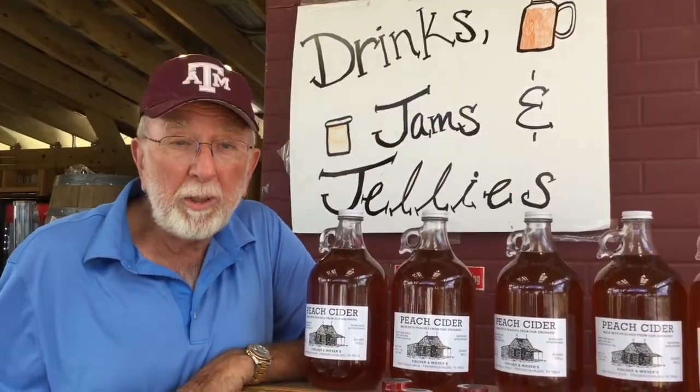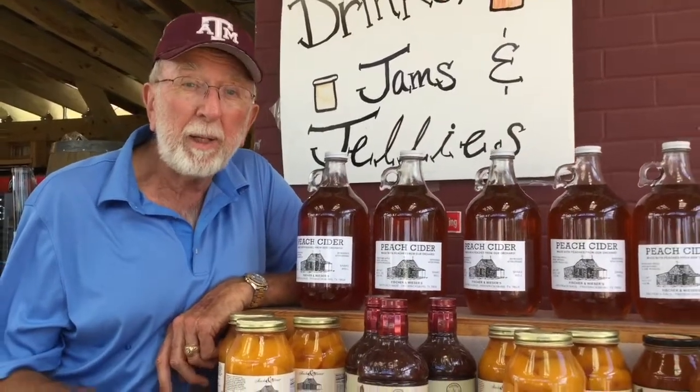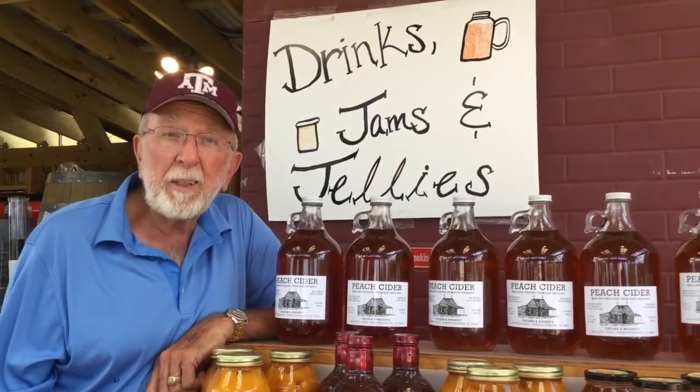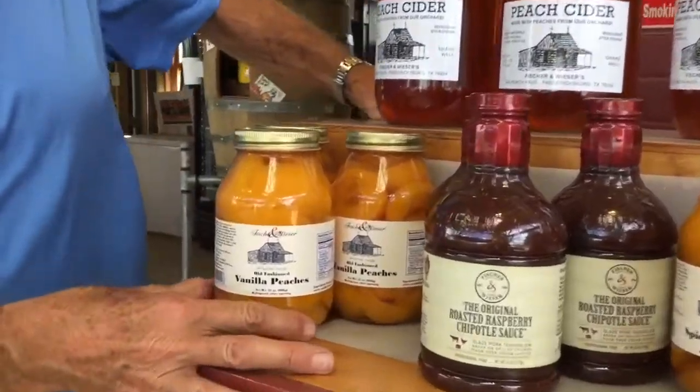Okay, these are some of our products that we make and that you can find at our roadside market. We try to specialize primarily on peach products. But at our main store at US Peach House, we have 175 different products that you can also sample before you buy. So some of those that we have here are canned peaches.